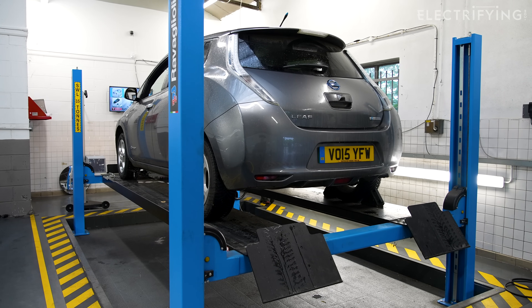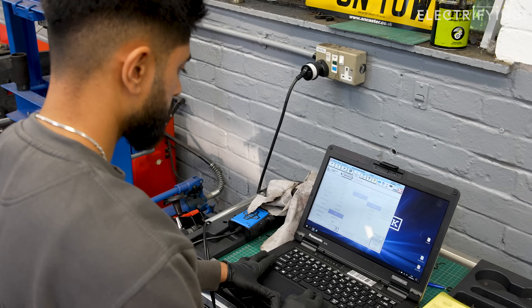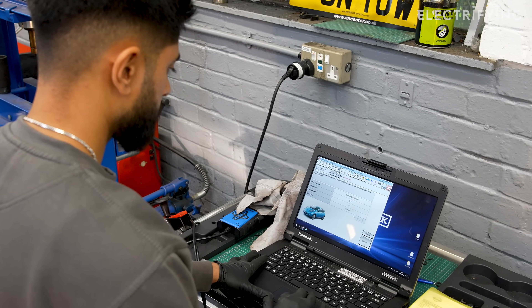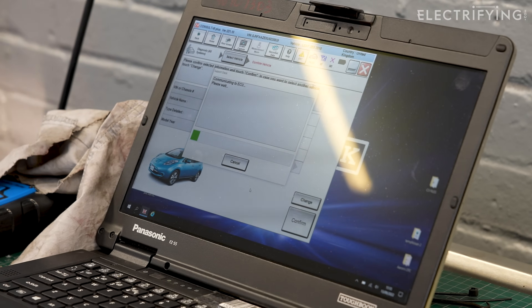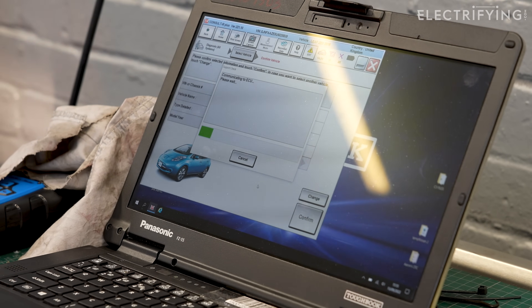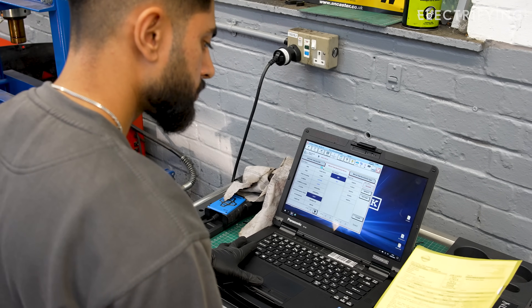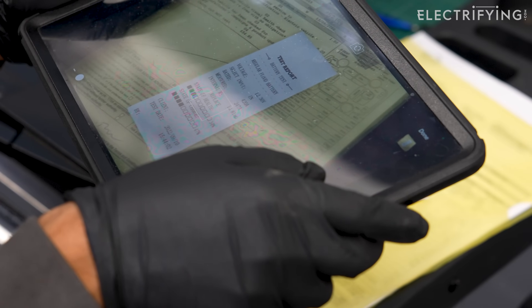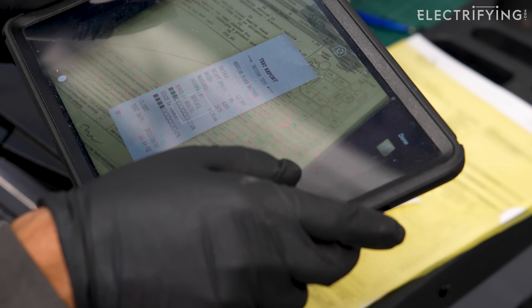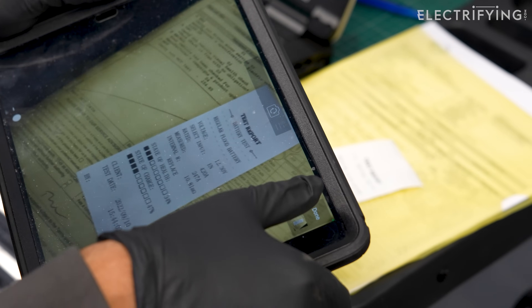After another general check underneath to see if everything is good, the car comes back down to ground level and it's hooked up to a magic laptop. This allows the technician to talk to the car and check if it's running the latest version of the software. It will also check if there are any fault codes stored in the car's brain and allow him to have a look at the condition of the battery. From this, he'll generate a report which will tell us if we're looking after our battery and give us advice on how to extend its life and avoid degradation.